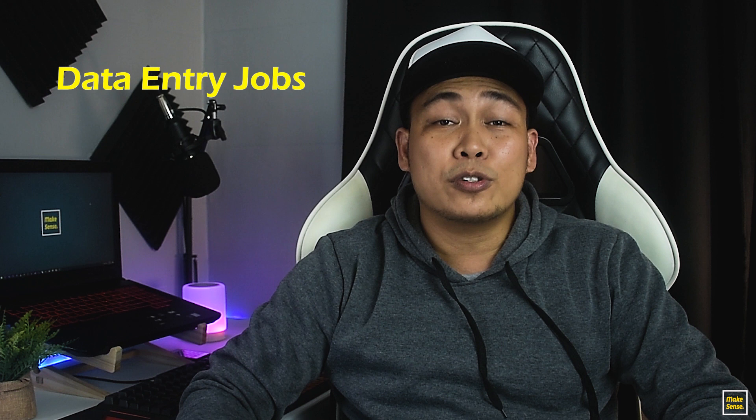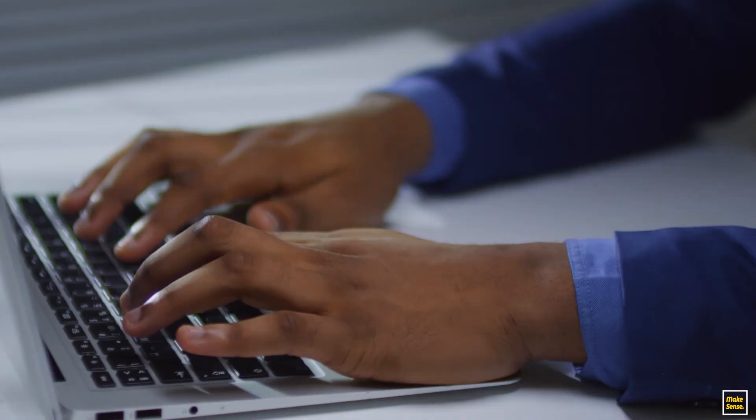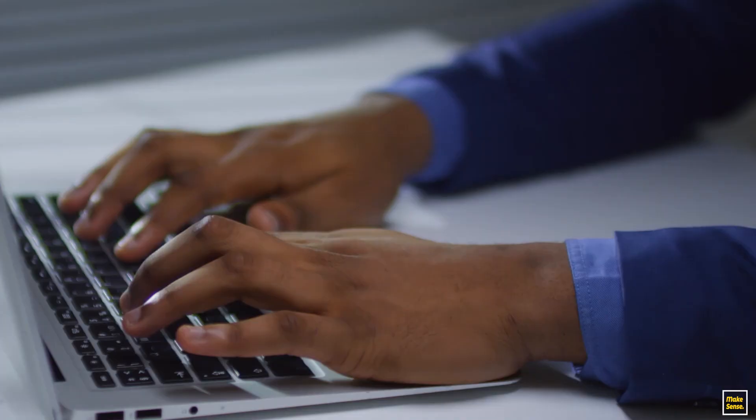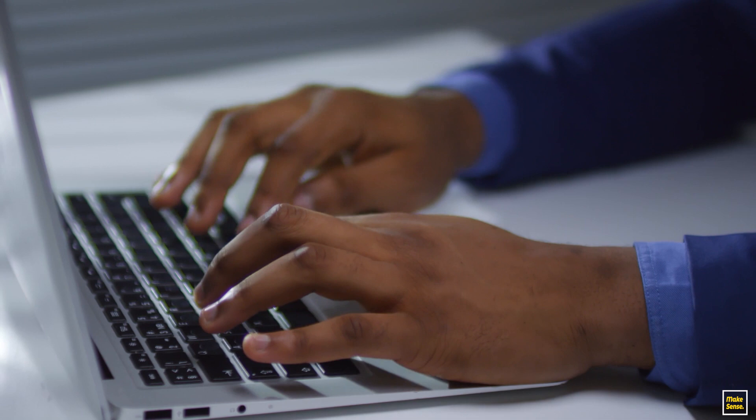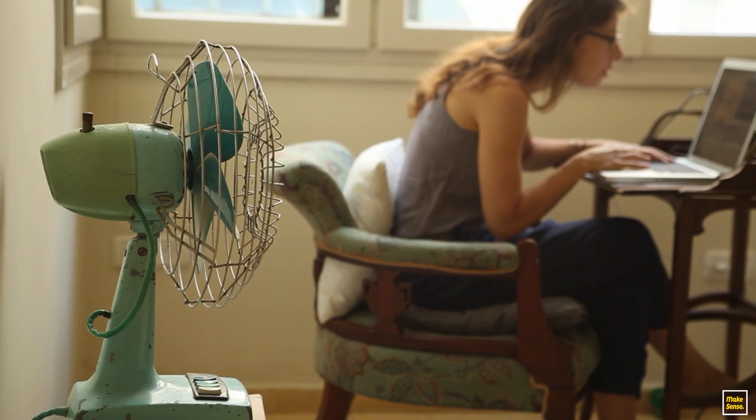So let's jump into job number one. The first online job you can try as a beginner is data entry. Data entry jobs normally require you to do typing or entering data for your client or your online boss. Under data entry jobs, one type is typing jobs, where your client sends you scanned documents in PDF or image format and normally requires you to convert it into a Word document.